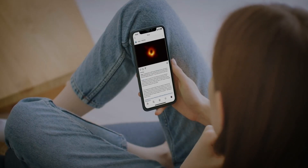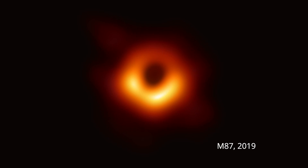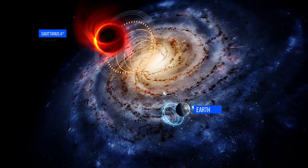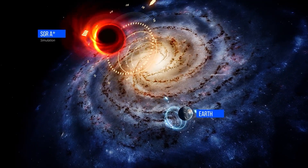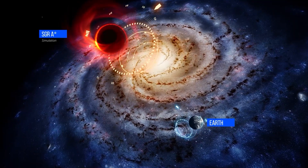You might have seen the first image ever of a black hole in 2019 — this is M87. We are ready to show you another black hole now. This is Sagittarius A-star, or Sag A-star, the supermassive black hole at the center of our own galaxy, the Milky Way.